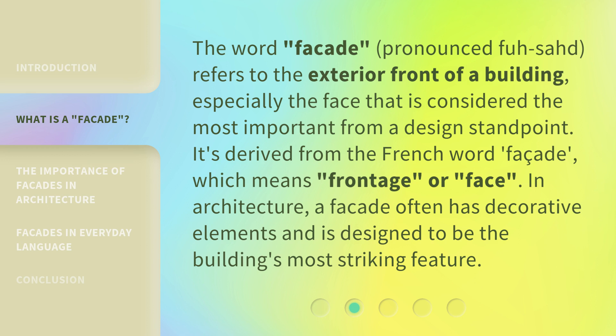The word 'facade,' pronounced facade, refers to the exterior front of a building, especially the face that is considered the most important from a design standpoint. It's derived from the French word 'façade,' which means 'frontage' or 'face.' In architecture, a facade often has decorative elements and is designed to be the building's most striking feature.